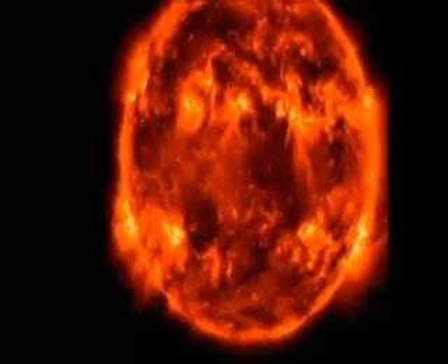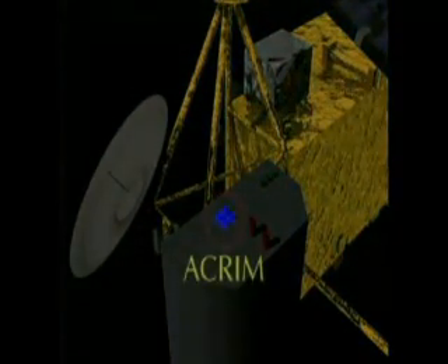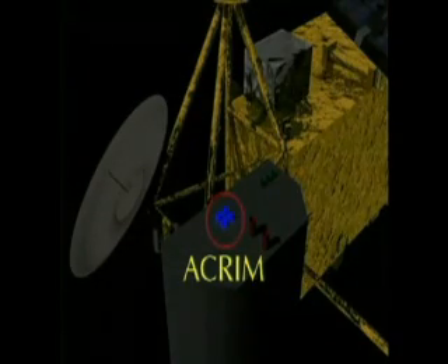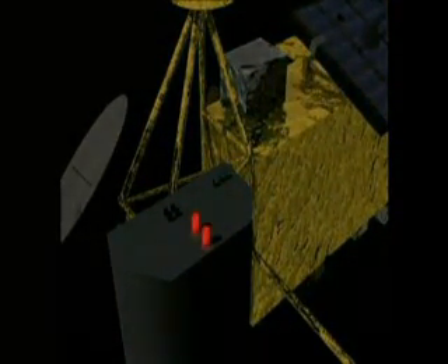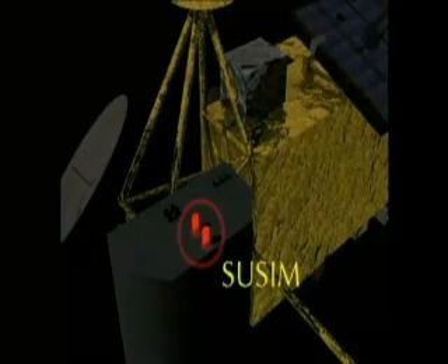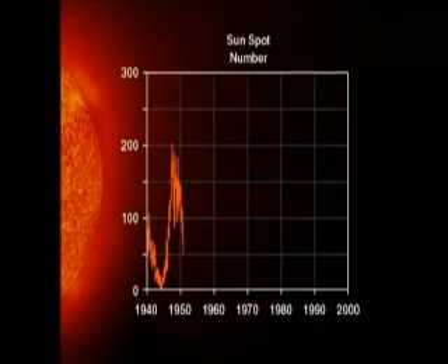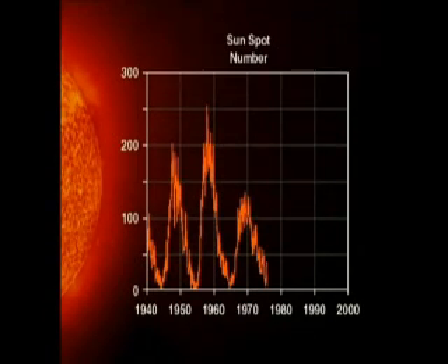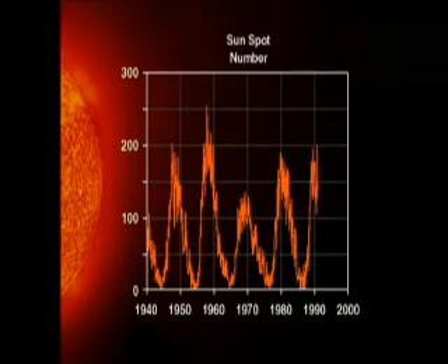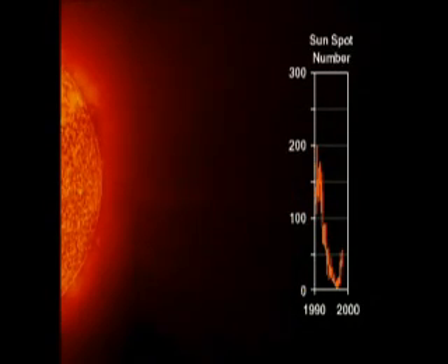To understand the solar effects on the ozone layer, UARS was equipped with three instruments to measure the sun. The first, the Active Cavity Radiometer Irradiance Monitor, or ACRIM, measures the total energy output from the sun. The other two instruments, the Solar Ultraviolet Spectral Irradiance Monitor, SUSIM, and the Solar Stellar Irradiance Comparison Experiment, SOLSTICE, measure the sun's ultraviolet radiation. It is important to know the exact solar ultraviolet intensity because the amount of ultraviolet light changes with the 11-year sunspot cycle, and this causes a change in the amount of ozone.